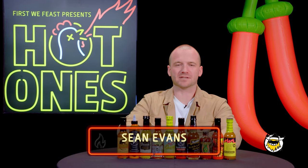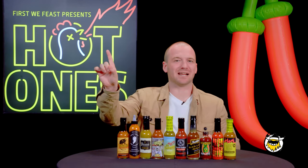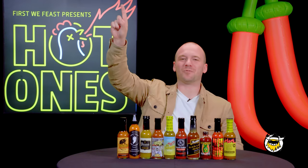Hello and happy offseason, Spice Lords. This is Sean Evans checking in. Hot Ones season 6 is right around the corner. The premiere is next month, but that's not why you're here. I know why you're here — it is time for the Hot Ones season 6 hot sauce lineup reveal.